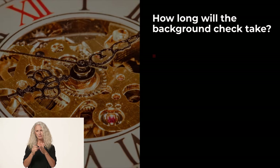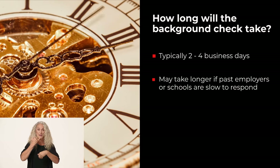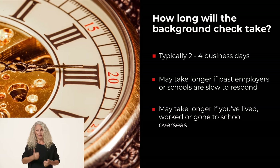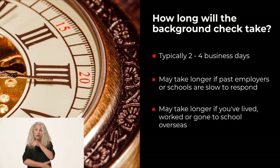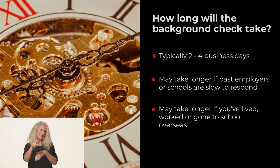A background check may take two to four business days to complete, but could take longer if past employers or schools are slow to respond. If you've lived, worked, or gone to school in other countries and your prospective employer wants that part of your background reviewed, more time may be necessary.